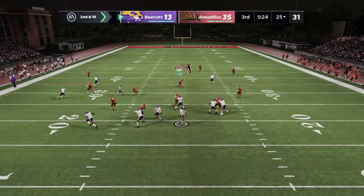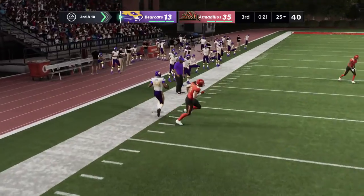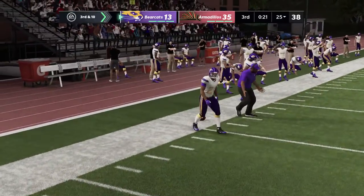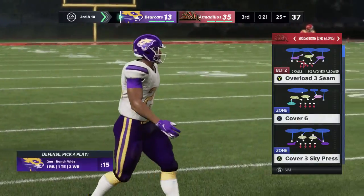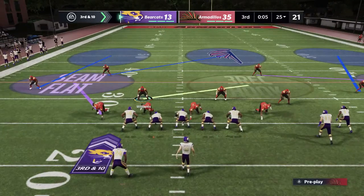Once more on second down, here's Carpenter. Into the flat, it's complete. And he's out at the 25. Zero progress on this drive thus far.